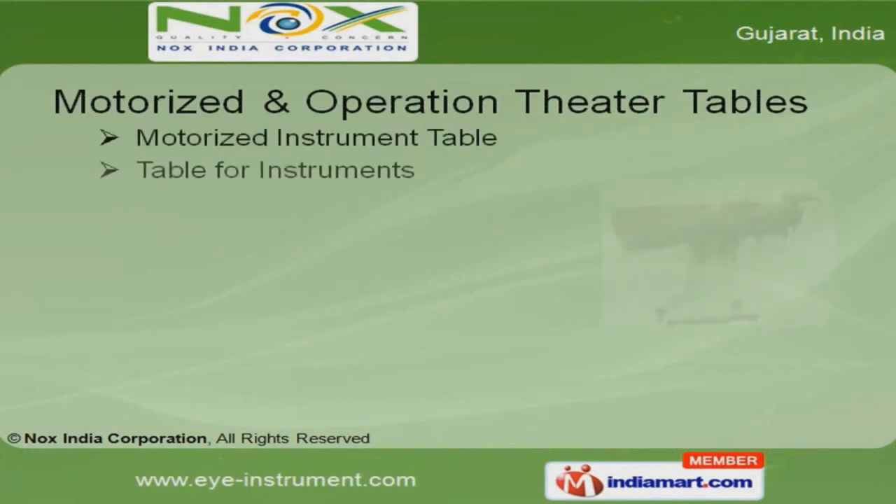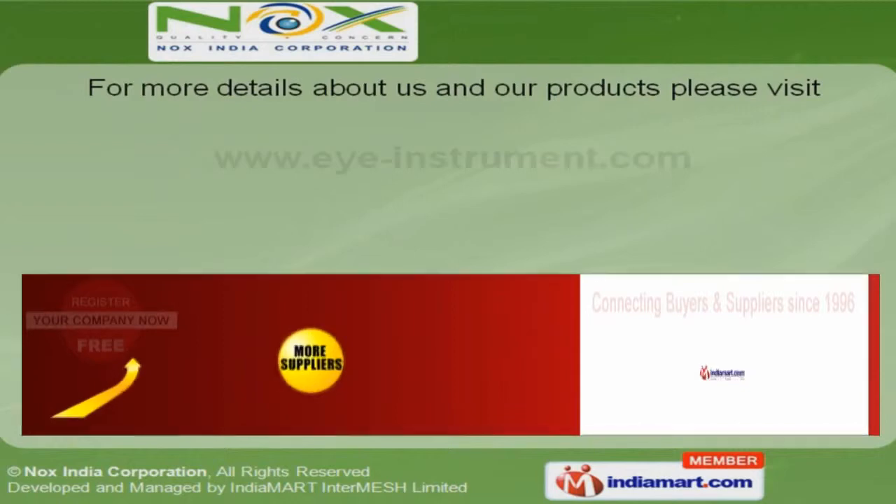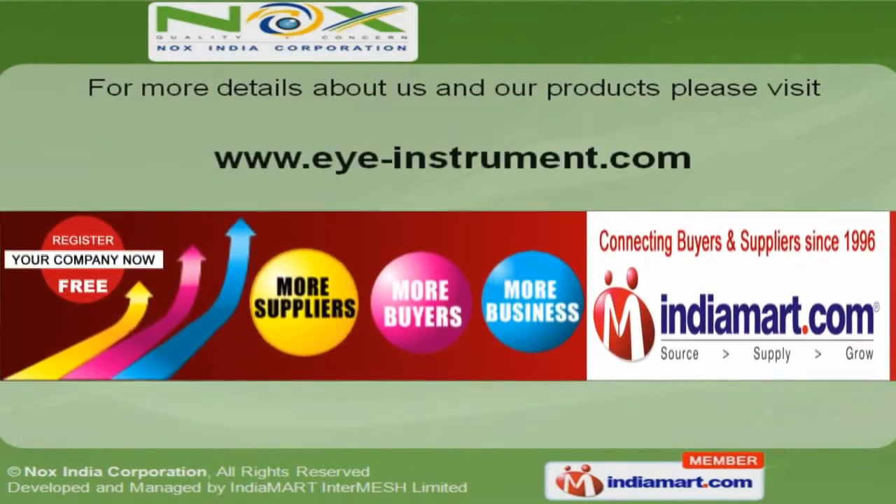Our motorized and operation theater tables are a class apart. For more information, log on to www.i-instrument.com.